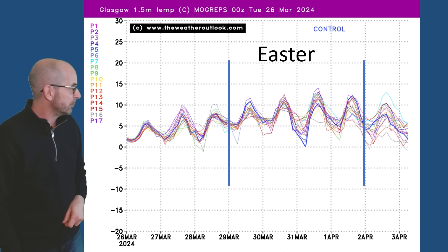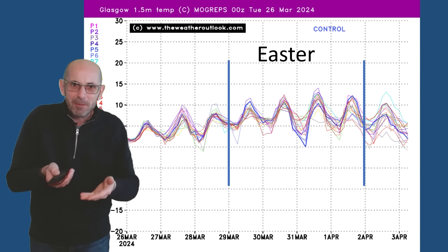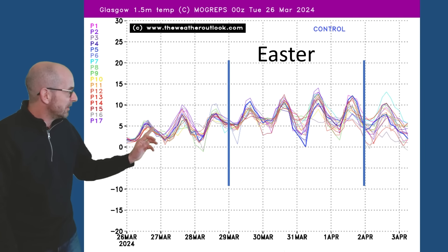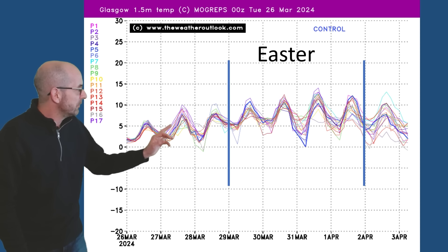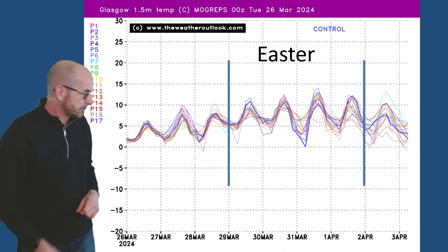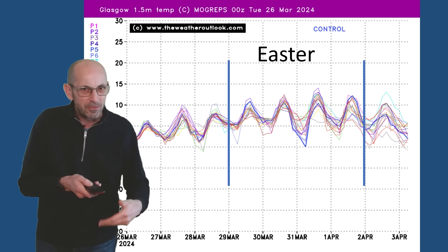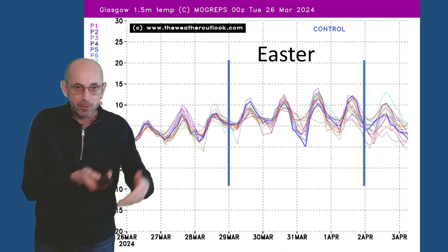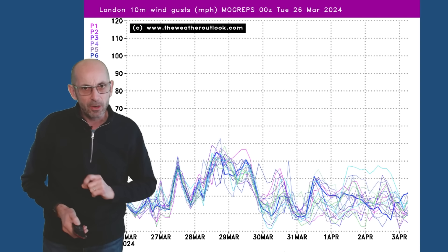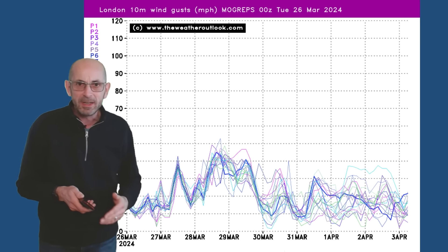Up to Glasgow, it's a similar story, albeit at a lower level. Even though we've got that colder air moving into Scotland at times, it's not a terribly chilly picture, apart from at the start where maximums are around 5 Celsius. There's something of a warming trend, although beyond Easter Monday it's turning colder again. So some support for that GFS scenario with cold air moving back into Scotland. Also, with areas of low pressure moving around close to the UK, it looks like it's going to be windy at times.